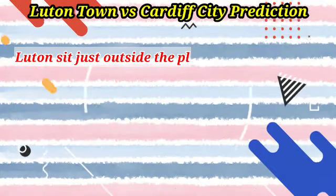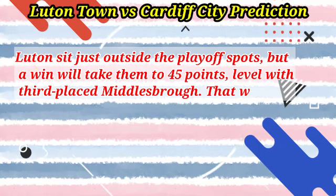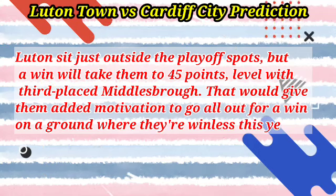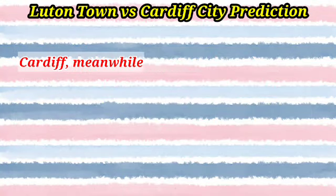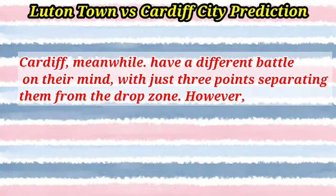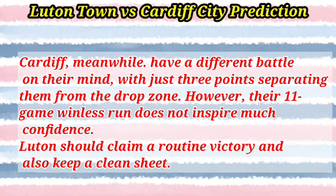Luton Town vs Cardiff City prediction: Luton sit just outside the playoff spots, but a win will take them to 45 points, level with third-placed Middlesbrough. That would give them added motivation to go all-out for a win on a ground where they're winless this year. Cardiff, meanwhile, have a different battle on their mind, with just three points separating them from the drop zone. However, their 11-game winless run does not inspire much confidence. Luton should claim a routine victory and also keep a clean sheet.